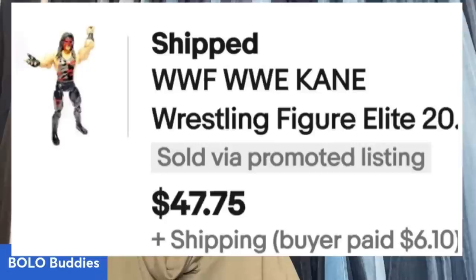This next item is a WWF WWE Kane wrestling figure. She picked up 24 pieces of wrestling figures for $40 from Auctions For You and she sold this one figure for $47.75. Definitely keep your eye out for wrestling figures — some of them are bread and butter, some are big money, but it all adds up.